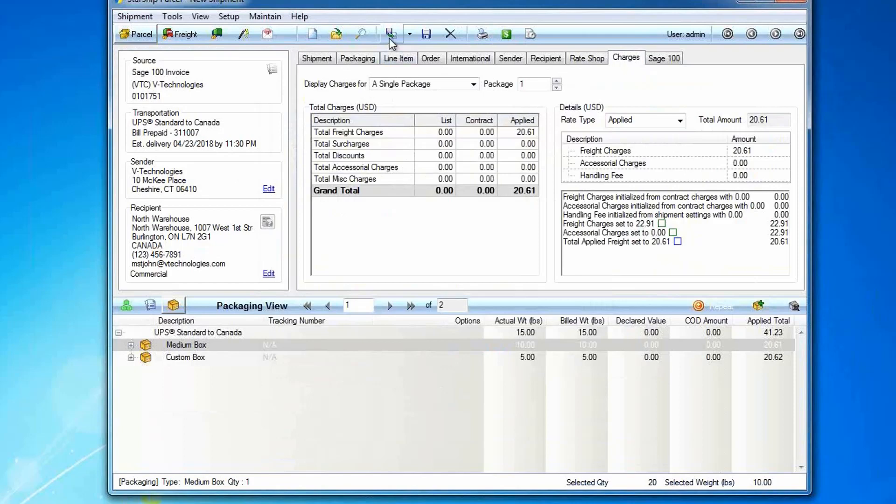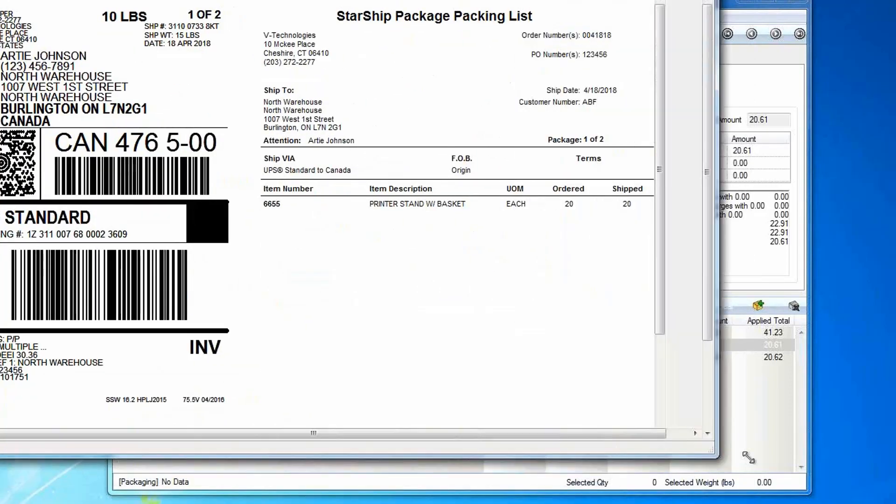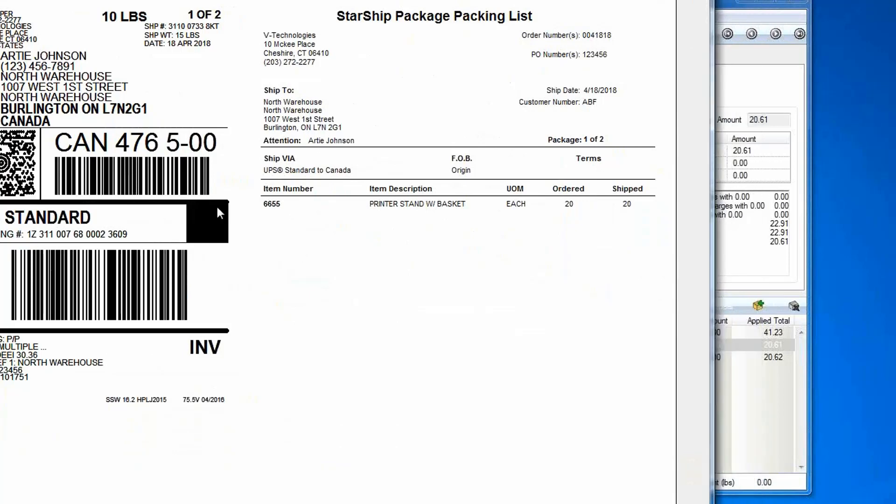After rating and ready to ship, I click this icon to make the call to the carrier and it returns my tracking number — in this case from UPS. As a shipper, I'll get my shipping documents. I'm also using what we call our smart label — the smart label prints the shipping label and the packing list together on an 8½ by 11 piece of paper, going to a laser printer. You can still send the shipping label to a thermal printer and the packing list to a laser printer, or send both to a thermal printer.